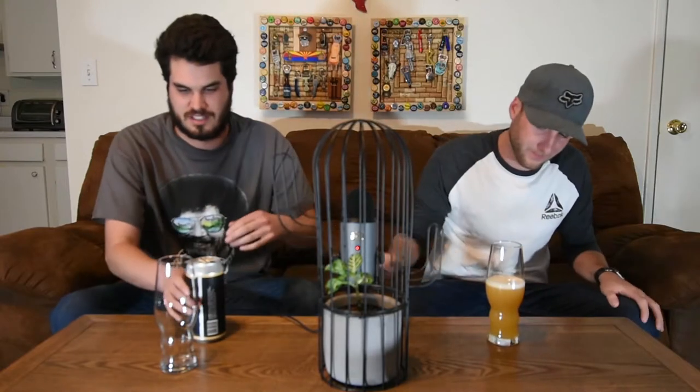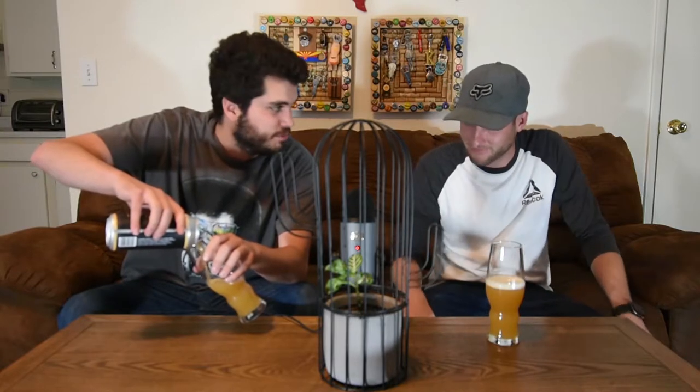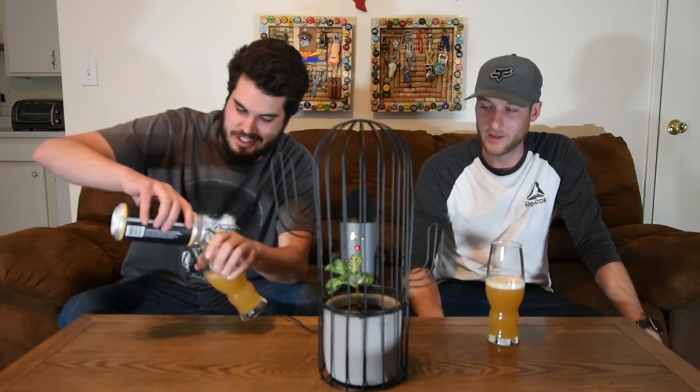We have a pretty exciting announcement. We have some new upgrades to the studio — we got this mic right here, we'll see how the audio comes out, and we've got a couple lights. You guys will have to let us know how the new studio is looking. But yeah, I'm excited to try this beer. Tombstone cranking out the heat right now.